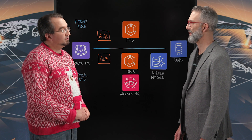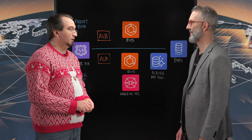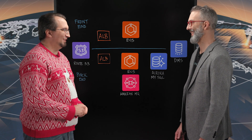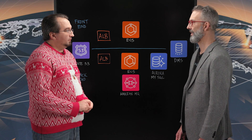Zappos is a service company that happens to sell shoes, and I think we're most well known for our customer service as well as the shoe selection that we sell online. So what's your role at Zappos? I'm a lead software engineer and I'm over the back office systems team.